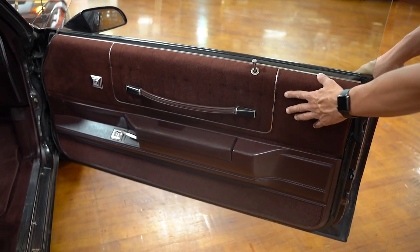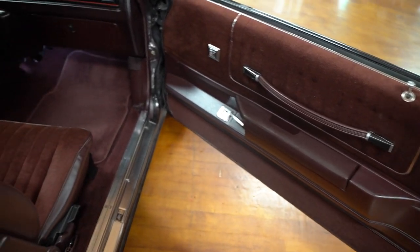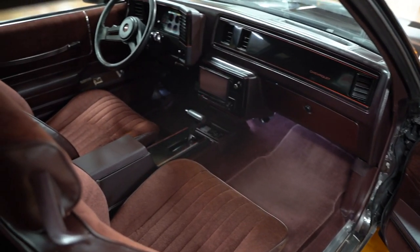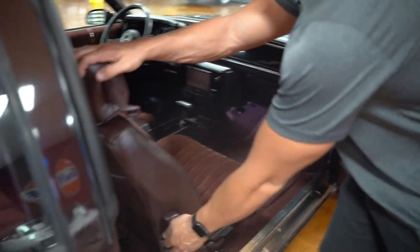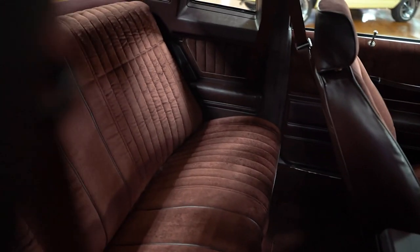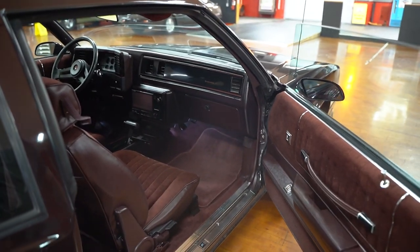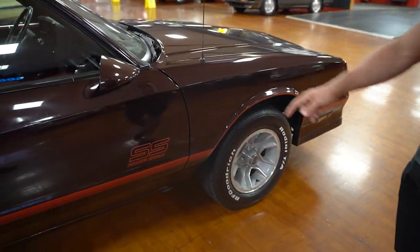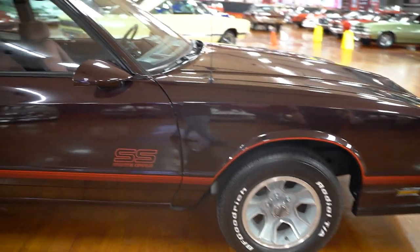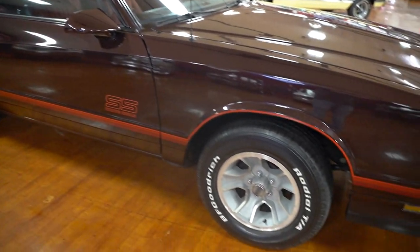Looking into the passenger side of the vehicle — the carpeting both top and bottom, and the vinyl, are all in good shape. None of it's cracked, discolored, or coming off. The passenger side seat is in good shape. Looking in the back seat, I don't see anything that's ripped, torn, or worn out. The dash is in good condition — we'll look at that more closely from inside the car. Passenger side mirror is there, and there's the SS designation on the passenger side door.